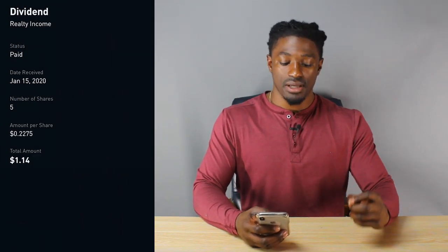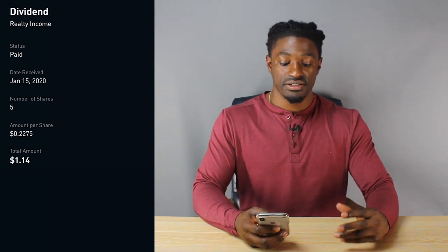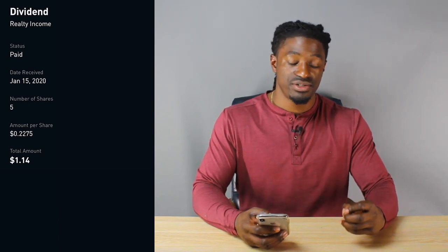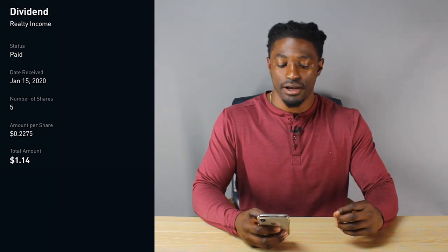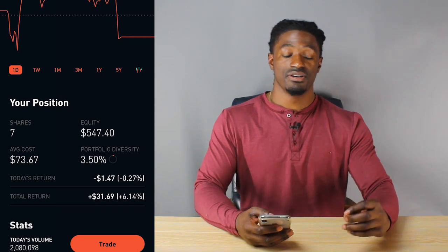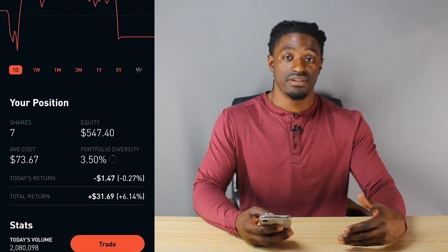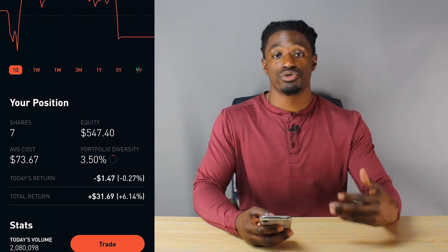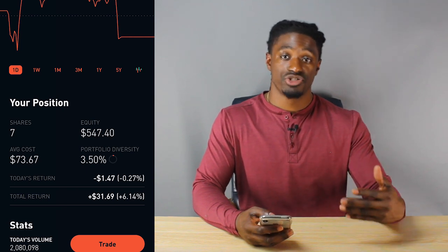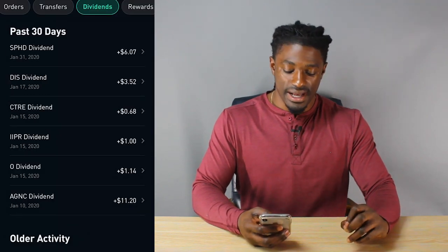The next one is O, Realty Income. I own a total of 5 shares, getting paid $1.14, which is $0.22 per share. Looking at O now, I have a total of 7 shares. I keep reinvesting all of my dividends back into my dividend portfolio so I can continue to grow my account and stay along the pathway shown in those earlier charts.